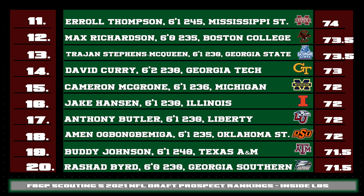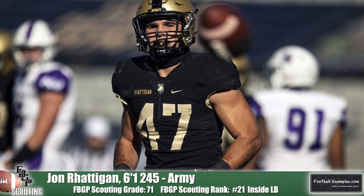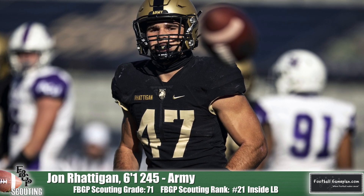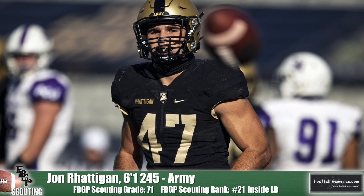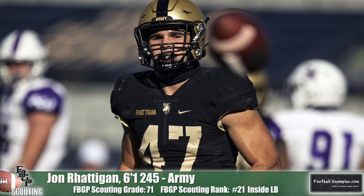Trajan Stevens McQueen of Georgia State is tremendous at taking on blockers while not losing his path to the ball carrier — at times you'll see him blow up both the blocker and the running back at the same time. I'm also a big fan of David Curry's ability in zone coverage. The linebacker out of Georgia Tech gets the right depth in his drops and has the athleticism to carry routes down the middle of the field or the seam in Cover 2. John Radigan of Army put together a fantastic senior season, parlaying that into a Hula Bowl invite. Radigan has a great understanding of the underneath passing game in zone coverage and is always putting himself in the right passing window to make a play.